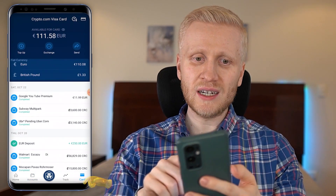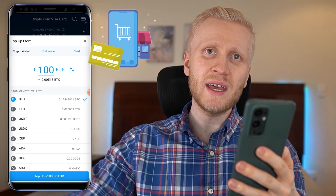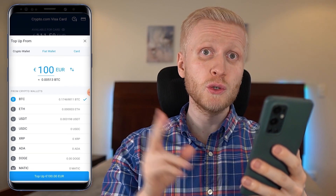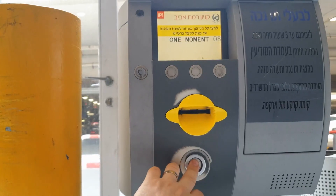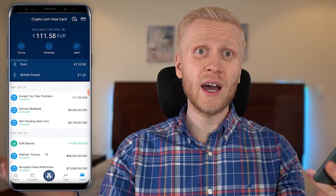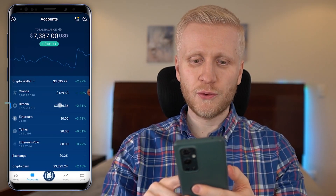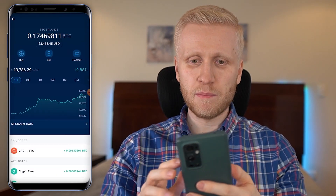The easiest way to withdraw money is to come to the card section, top up money into your card, and then simply use that money in real life to buy whatever you need. That's how I personally do most of my withdrawals — I use this money for buying food, paying for transportation, and whatever I need.